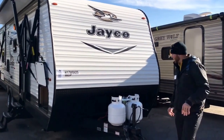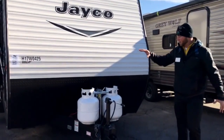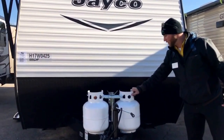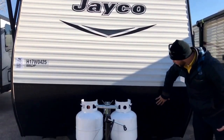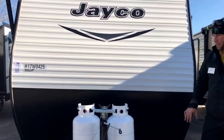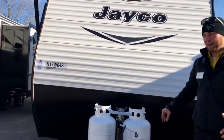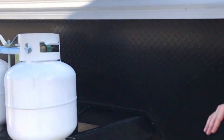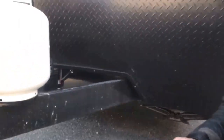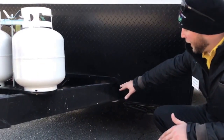Starting up front, you're gonna get 20-pound propane tanks with this one and a new deep cycle battery. We have the rock guard right here as well — that's gonna protect the front cap, as aluminum can start to dent as you drive down the road. What really separates Jayco from the competition is the detail in their construction.